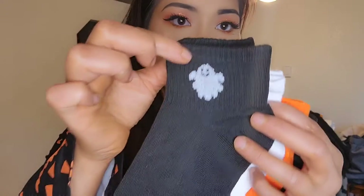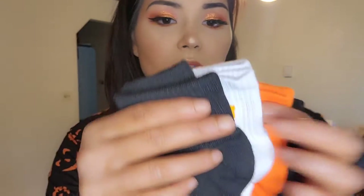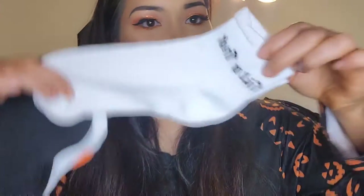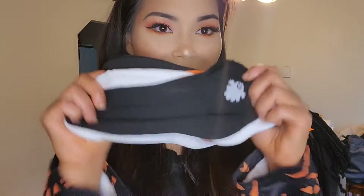Next, socks — because we all love socks. These came in a pack and I got five pairs of socks. This one is black with a ghost, this one says 'boo,' this one has a bat on it, this one has a jack-o-lantern face, and this one says 'trick-or-treat.' They're all the ankle style. They're actually soft — good material, stretchy. I like these. Halloween socks are the best.